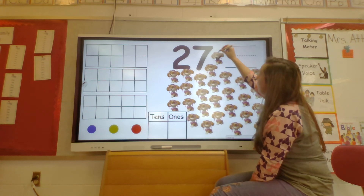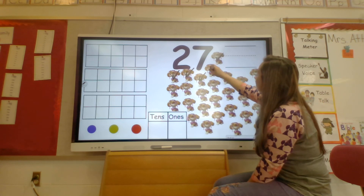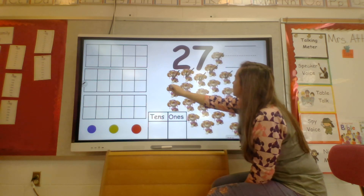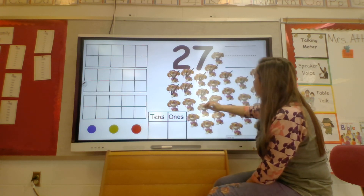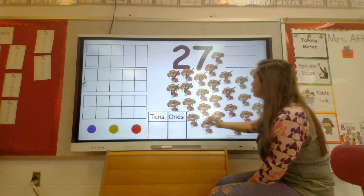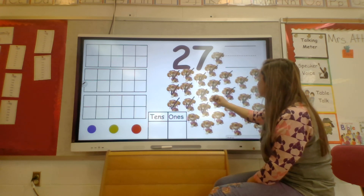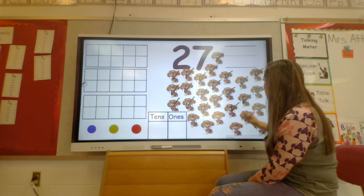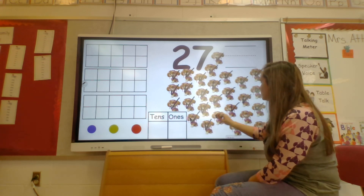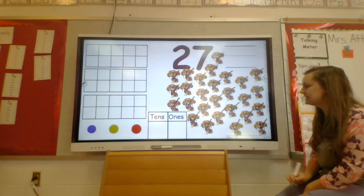Ready? 1, 2, 3, 4, 5, 6, 7, 8, 9, 10, 11, 12, 13, 14, 15, 16, 17, 18, 19, 20, 21, 22, 23, 24, 25, 26, 27. We are at 27. Great job!